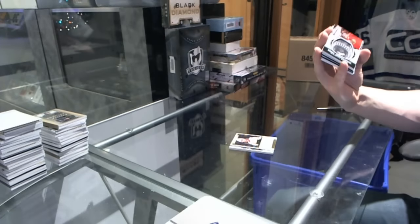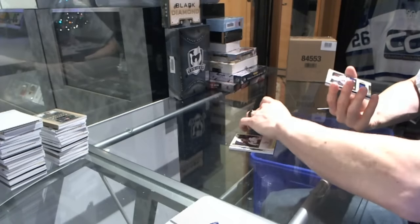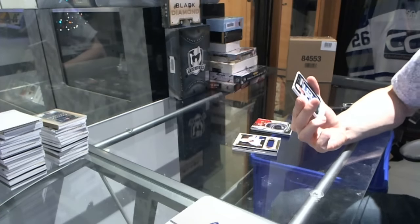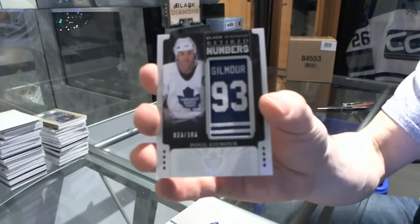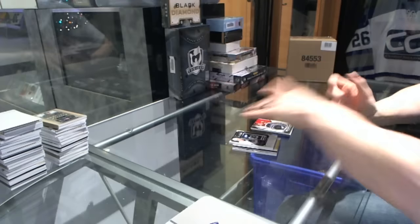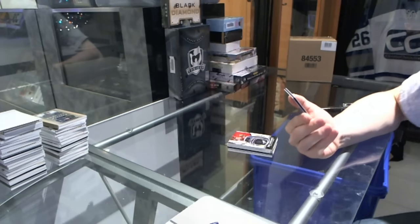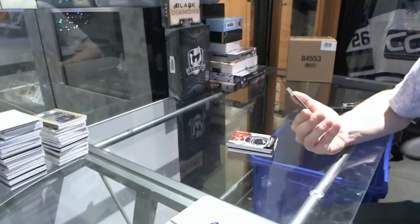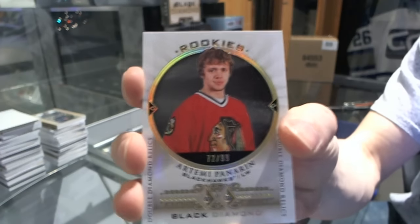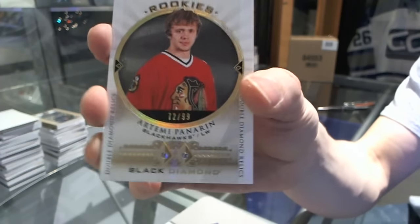We've got a championship rings for the Chicago Blackhawks — Scott Darling. We've got a base jersey, number to 85 for the Tampa Bay Lightning — Steven Stamkos. Retired numbers, number to 103 for the Toronto Maple Leafs — Doug Gilmour. And we finish with a Double Diamond Relics Rookie Card, number 72 of 99 for the Chicago Blackhawks — Artemi Panarin.